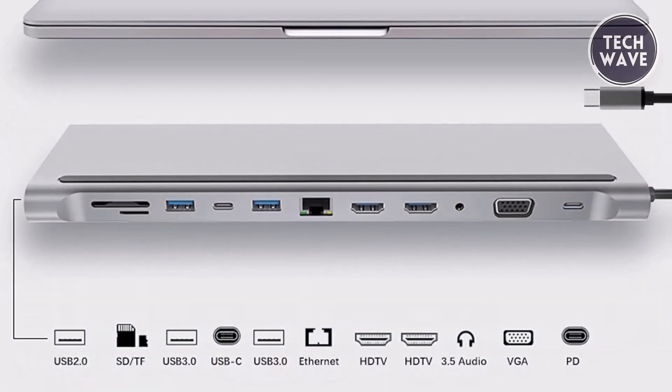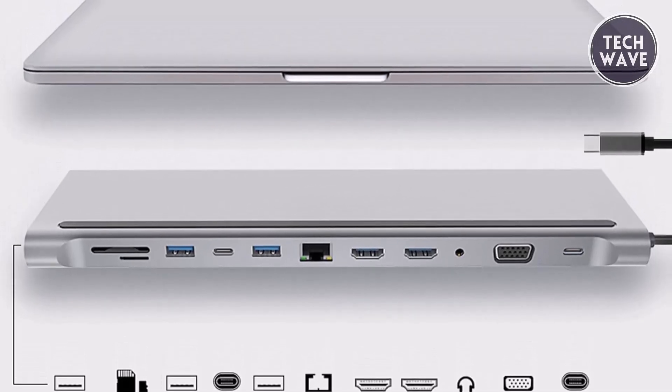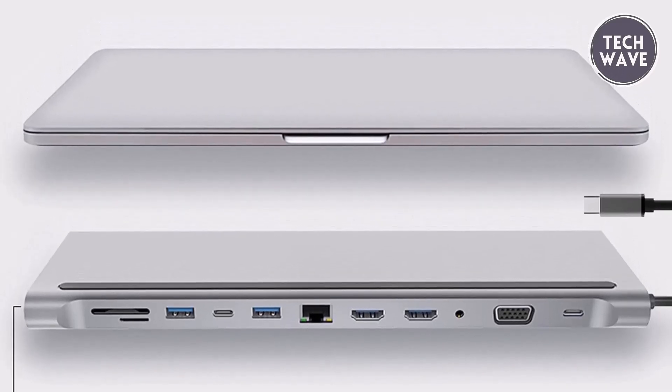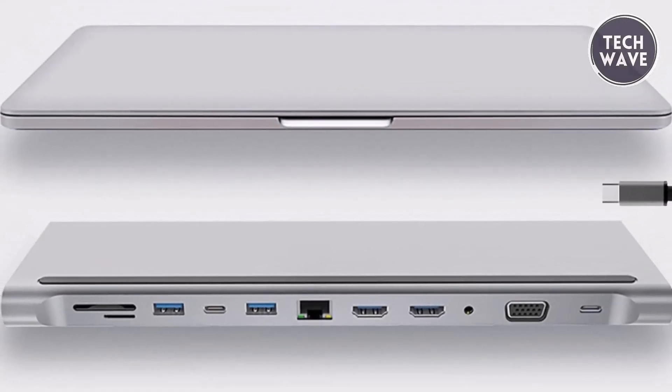Compatible with a wide range of devices, including various MacBook models, Surface devices, Chromebooks, and more, it's the perfect companion for maximizing productivity and streamlining your workflow. Experience the future of connectivity with the YAYET laptop docking station.